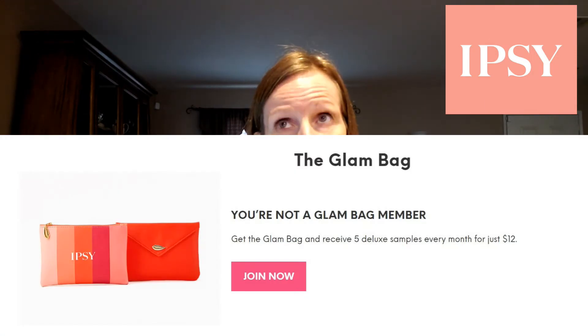So I decided to try ipsy. From what I can tell, ipsy has three different levels of subscriptions. I went with the basic glam bag — five trial-size products a month for about $12, which is totally affordable. They also have something where you get five full-size products a month for about $25, and another tier that's maybe eight full-size products quarterly for around $35. Don't quote me on those prices, but that's what I remember.